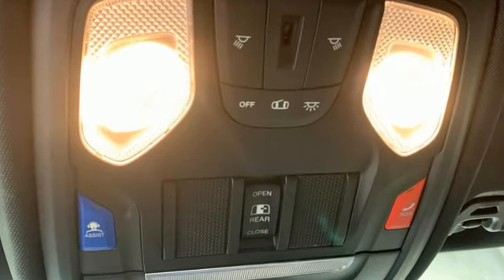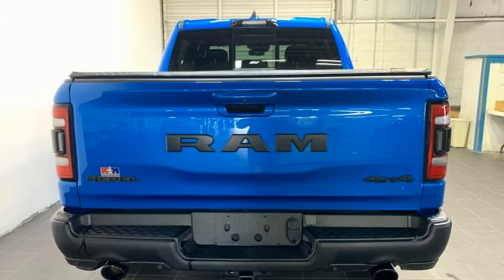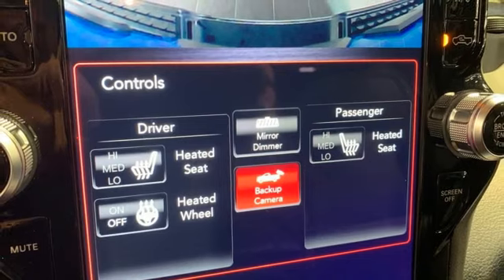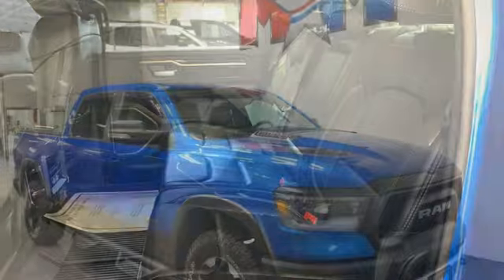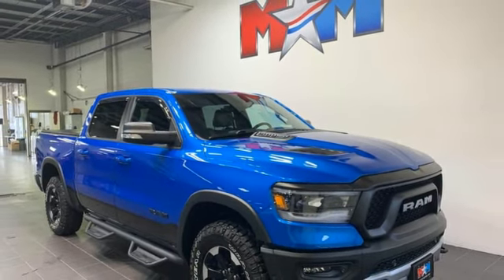Trailer hitch receiver, streaming audio, Wi-Fi hotspot, front heated leather bucket seats, active grille shutters, electronic shift on the fly, streaming video feed rear view mirror, and integrated navigation system with voice activation. You'll never know till you try — test drive it today.